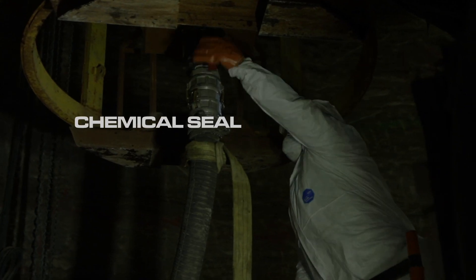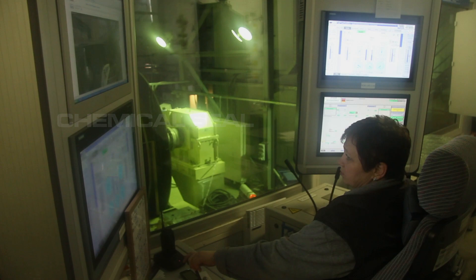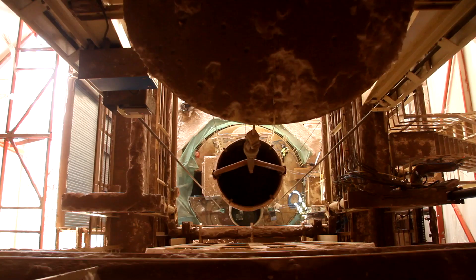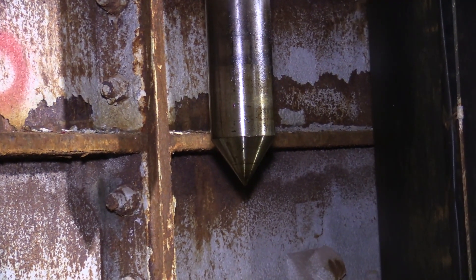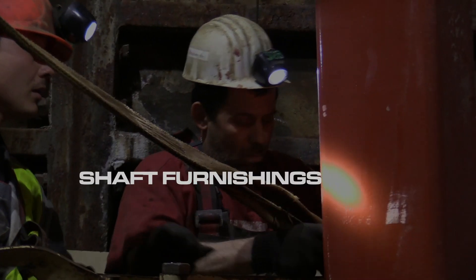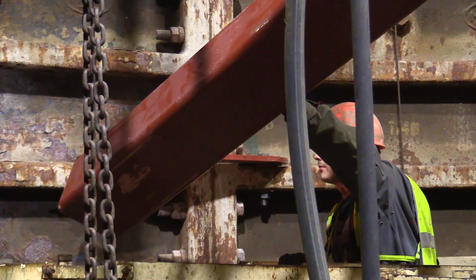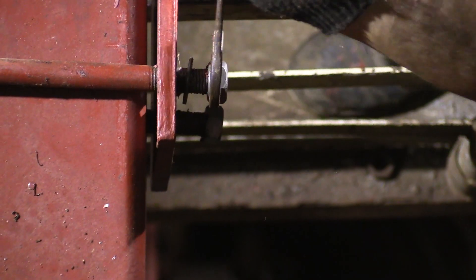Due to the worldwide experience of the Redpath Group, the latest and best materials are always used. The shafts are the access to the deposit. They ensure that the extracted ore reaches the surface and that the miners, the material and the required quantities of fresh air enter the mine. In order to be able to move appropriate conveyances safely and at high speed in the shaft, the shaft internals are installed after shaft construction. Loading and unloading equipment, as well as horizontal and vertical girders made of galvanised steel, are installed in even sections, aligned and permanently fixed.